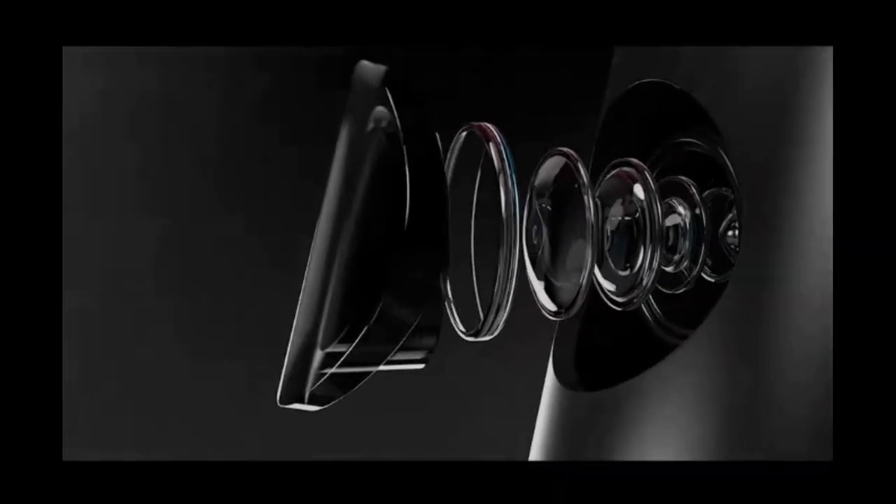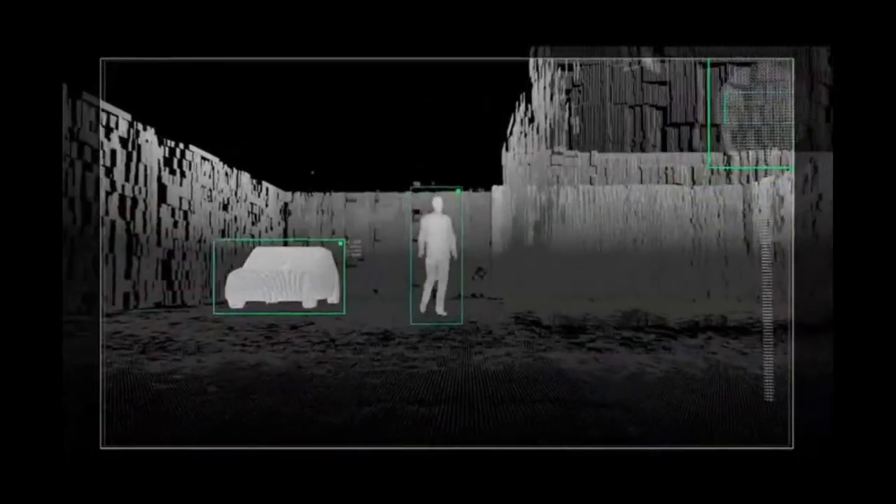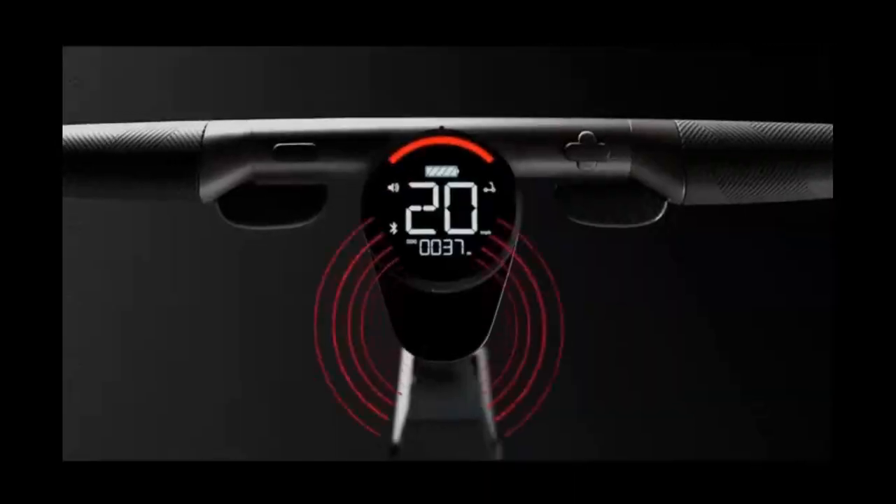The Unagi Model 11 comes complete with the first ADAS on a two-wheeled mobility device. Using advanced artificial intelligence, the Unagi literally sees potential collisions with cars or pedestrians and warns its rider.